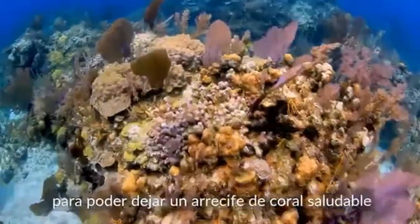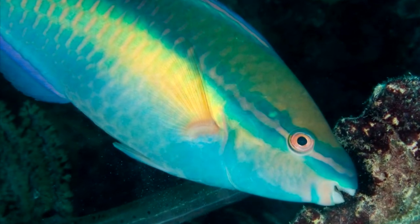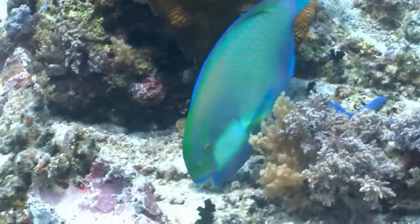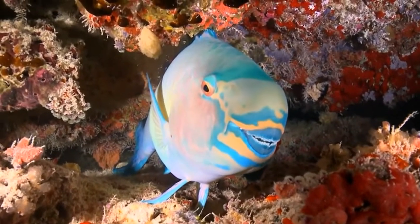But just how much sand can a Parrotfish produce? Surely it can't be enough to really make whole beaches? Think again. Scientists estimate that a single Chlorurus gibbus Parrotfish can poop out more than 2,000 pounds of sand each year.